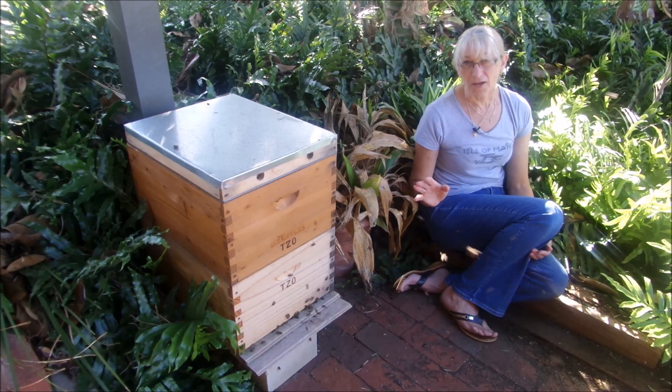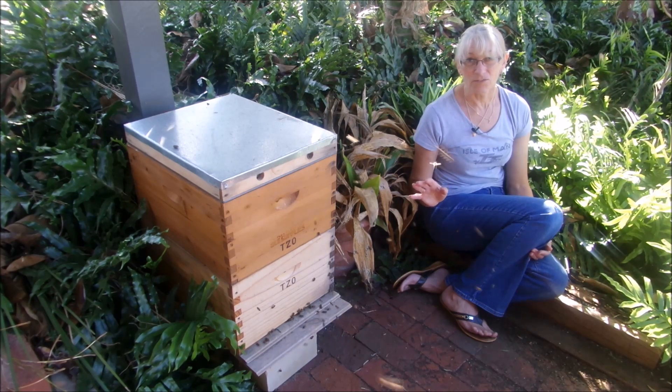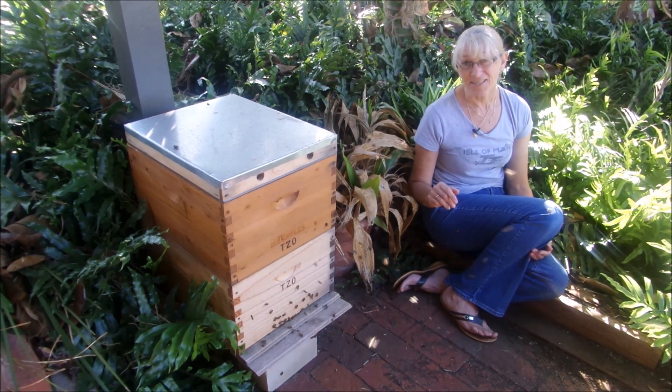This might last for about 15 to 20 minutes, and then the next time you come out and have a look at the hive, most of the bees are back in the box, they've all settled down, and it's just the foragers coming and going. It's a great opportunity to just sit and watch the hive and see the activity.